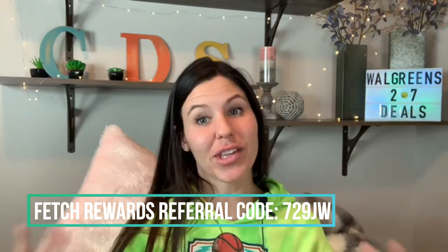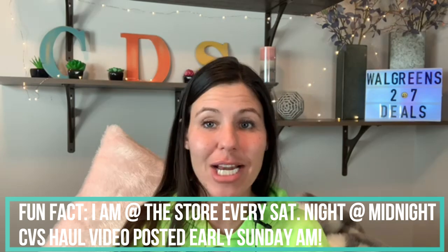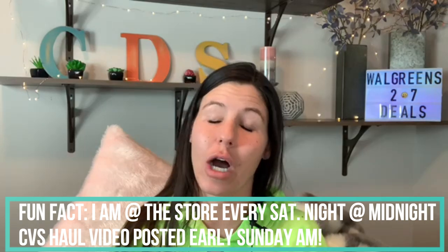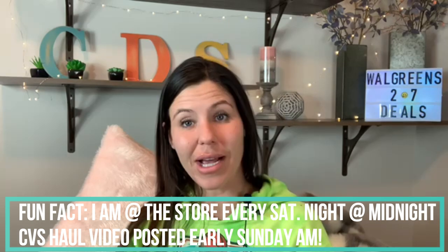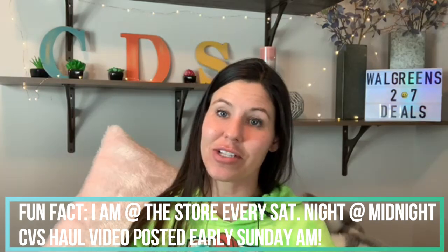That's it for me for this video. Thank you for tuning in. Be sure to stick around so you don't miss my early morning haul video on Sunday — I might try to run by Walgreens after I leave CVS. The CVS haul will be up very early on YouTube before you guys get up and head to the store. I will be out all night long couponing to bring you those deals. Hit that like button on your way out, and I'll talk to y'all later. Bye.